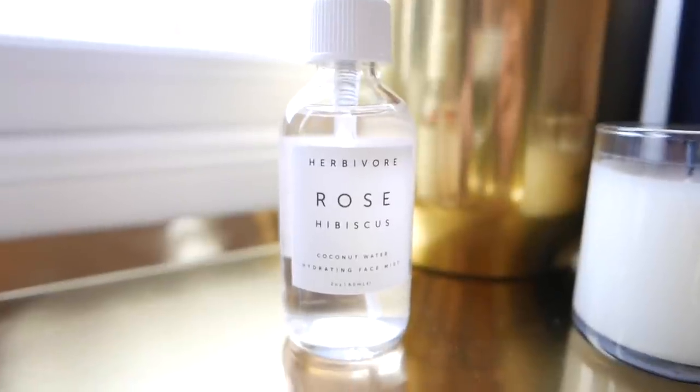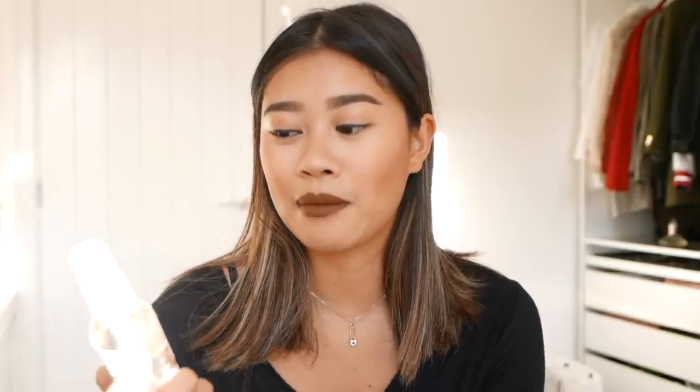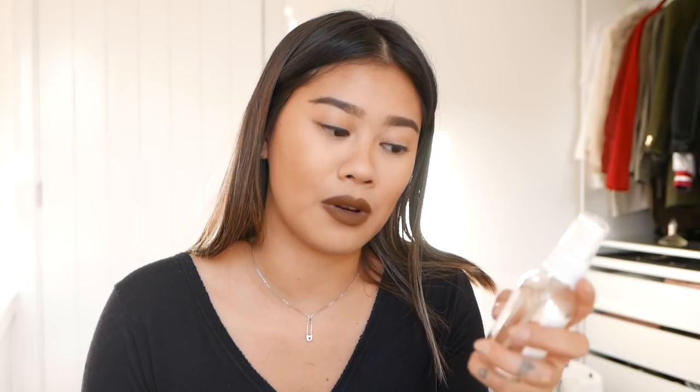The last item in this haul is something I picked up from Urban Outfitters' beauty section. It's the Herbivore Cosmetics Rose Hibiscus Coconut Water Hydrating Face Mist. I can't remember how much this was but this smells incredible. I also have their Jasmine hair perfume and it smells amazing. I'm going to try more of this brand out — I think they do bath salts as well, so I'm going to order those. I am a little bit obsessed with this product. I'll leave a link to this down below.